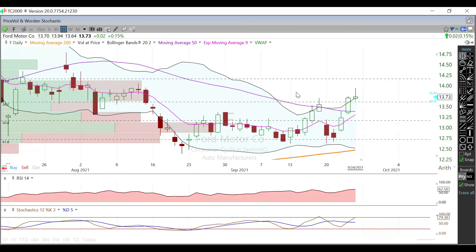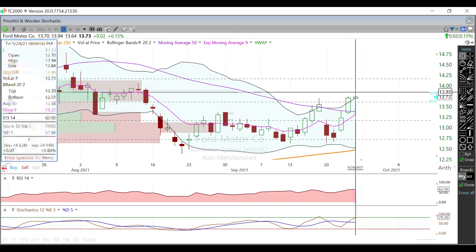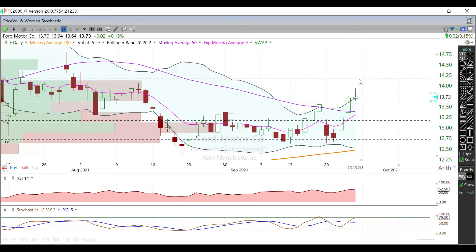Again, on the daily — just to reiterate — it's going to be the high we printed on Friday's session at $13.94. Above that, the 23.6% Fibonacci level. For support, we're looking at the 38.2% Fibonacci level and the 50-day or the 9-day EMA moving average, whichever comes first.